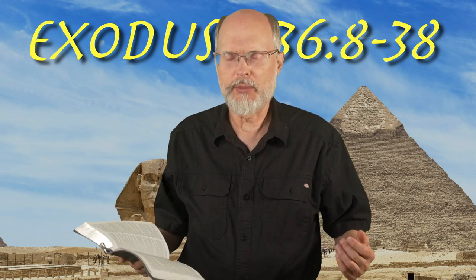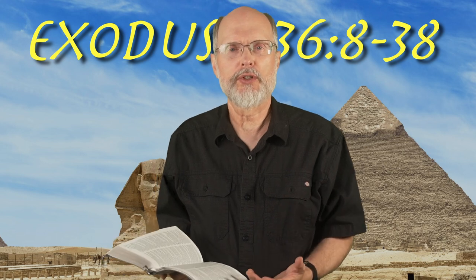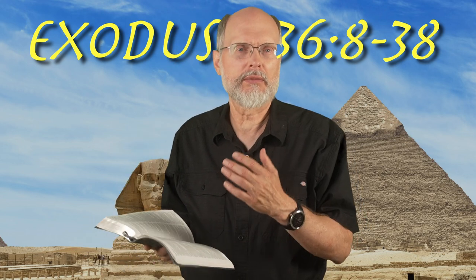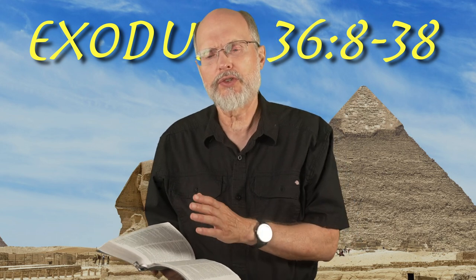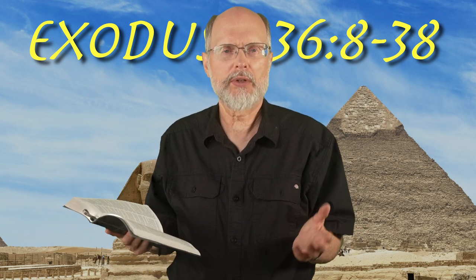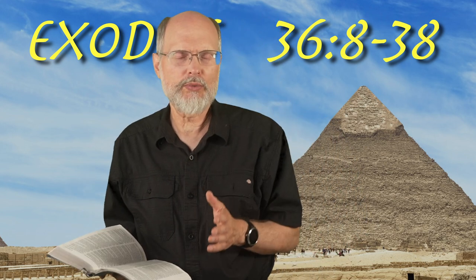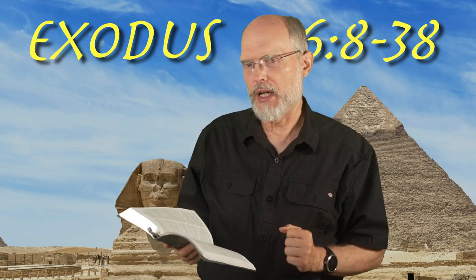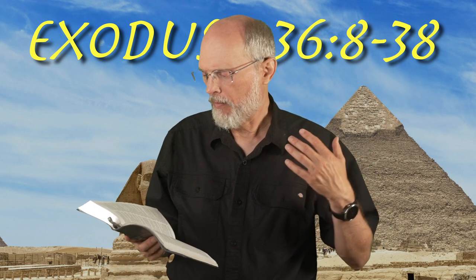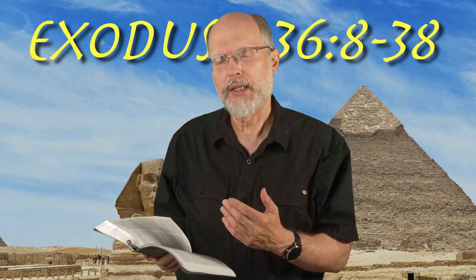When the Bible tells us that X means Y, that's very useful to us and it shows us that God wants us to understand that. But when the meaning is not laid out, it could be that it's explained elsewhere, or it could be that the depth of meaning we might look for — every color, every shape, every item having a deep meaning — might not be how it is. Some things may be functional; tent pegs may simply be tent pegs without a particular spiritual significance. So we want to be wise and careful, trying to let God show us in his Word what he designs to show us.